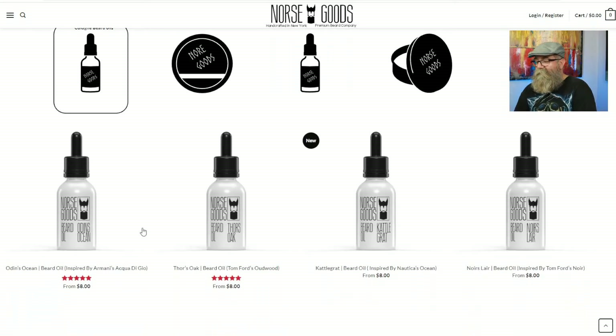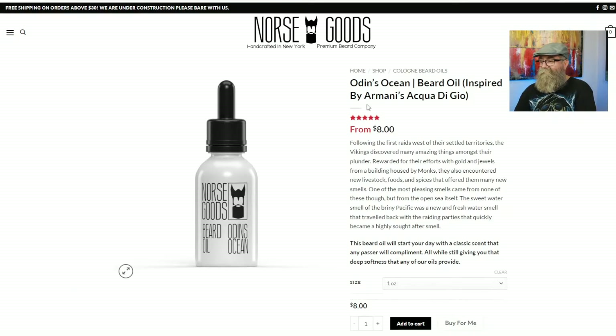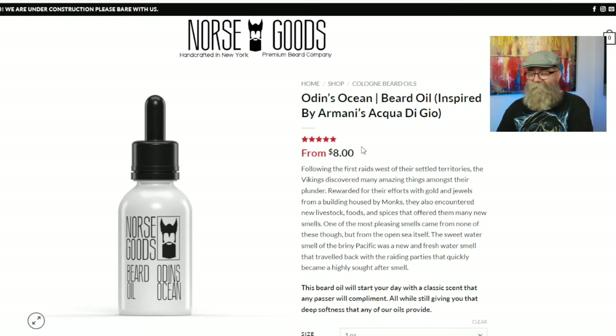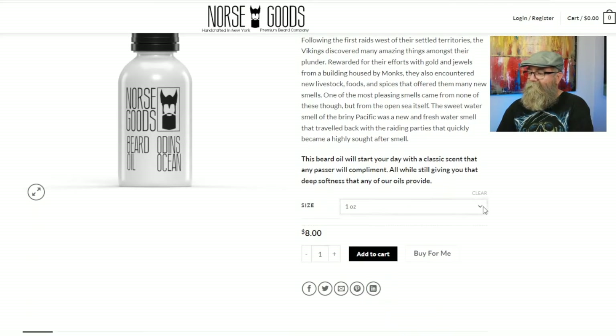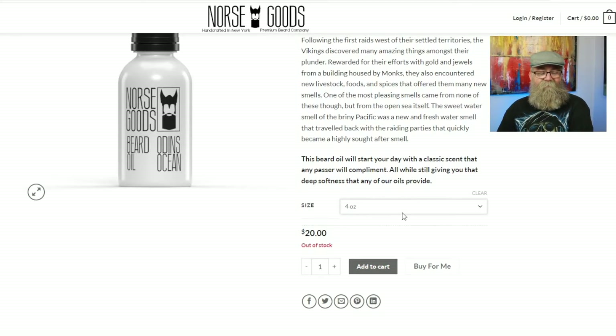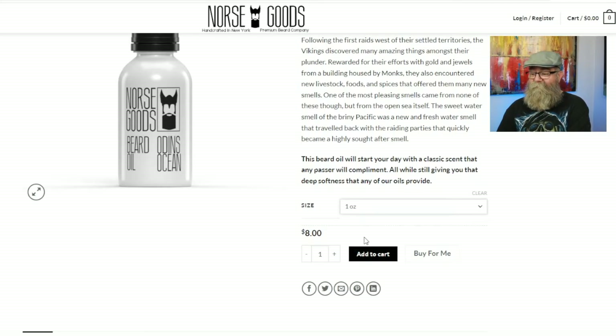Let's go back to the beard oils now. I had Odin's Ocean and Kaligrат. The Odin's Ocean beard oil is eight dollars for a one-ounce, fourteen dollars for a two-ounce, and twenty dollars for a four-ounce — though those are out of stock. Four ounces for twenty dollars is still an amazing deal, and eight dollars for one ounce is really great too.